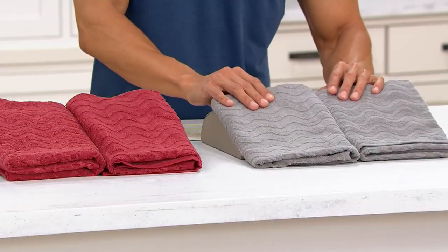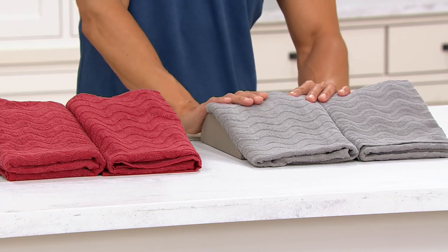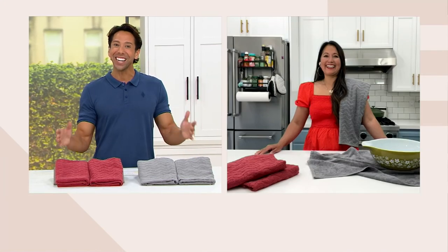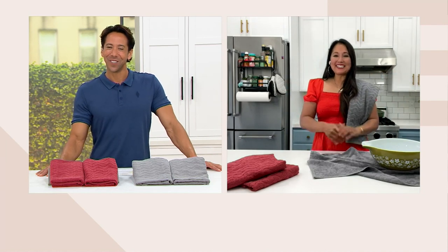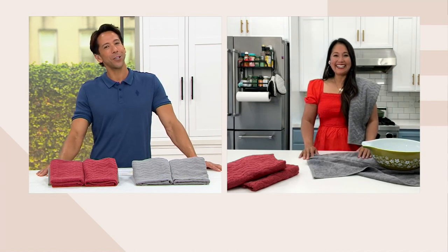We're going to welcome in our very special guest from the Arcella team. Veena Crownholm is joining me to kick off the show. Hey Veena, it's good to see you. Hey Steve, I'm doing pretty well. How are you doing today? Wonderful.